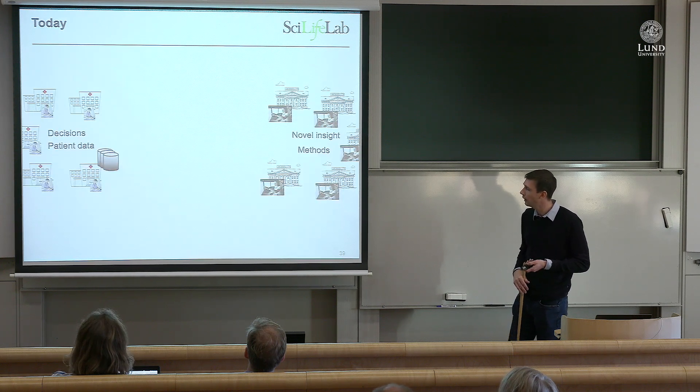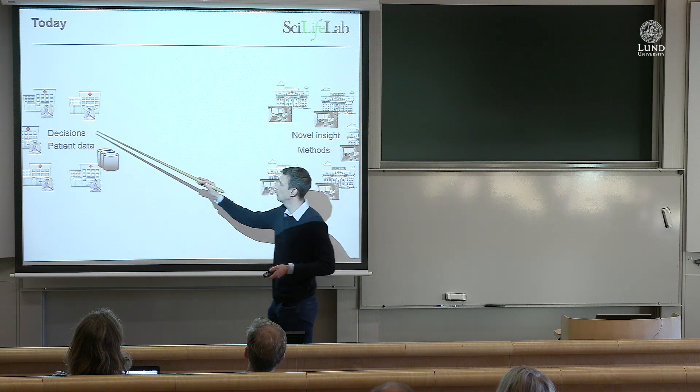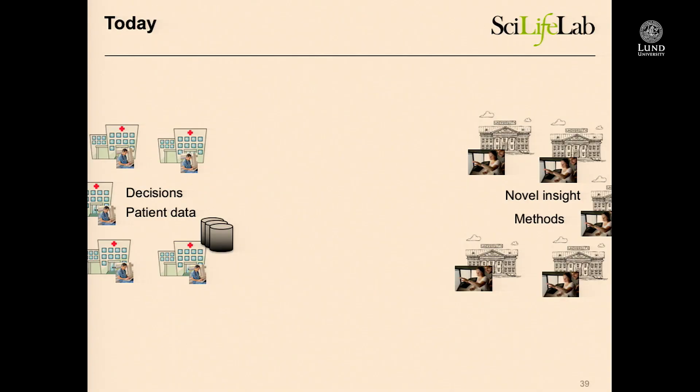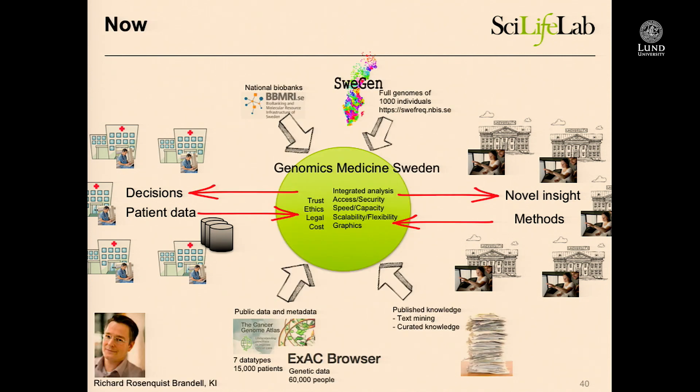This also generates a lot more data than what the hospital actually needs for inference, but it's still most cost-effective to do whole-genome sequencing to get all the information we need. There's also data generated that we could use for research, if there are ethical permits. Today we have hospitals doing patient data and diagnoses, and universities looking for novel insight and new methods. These are now being connected through Genomics Medicine Sweden — a large initiative trying to bring large-scale technologies into hospitals in a way that we can also share them with research — combined with all the public resources that are out there and growing immensely.